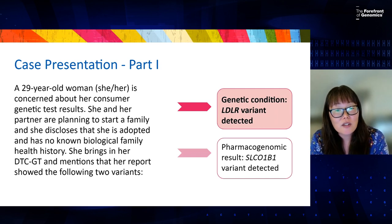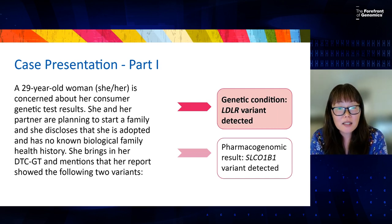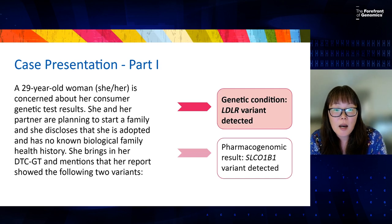This can be a conversation starter — a first step for a proactive patient. Additionally, if they have children or are planning to have children, finding out any risk information for adoptees can be very helpful for future reproductive risks. For this case in particular, we've highlighted the variant found in the LDLR gene.